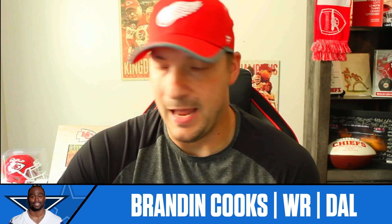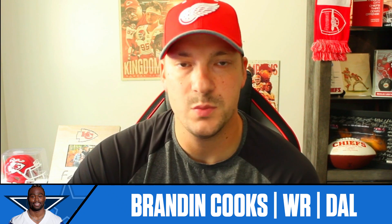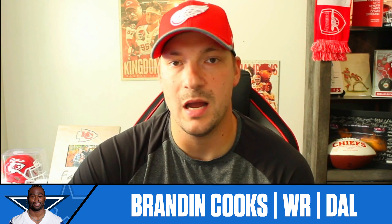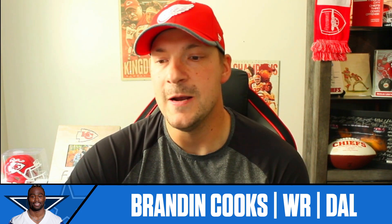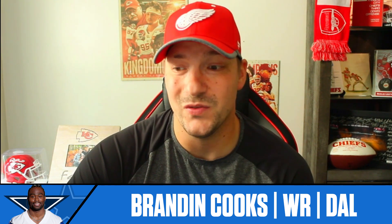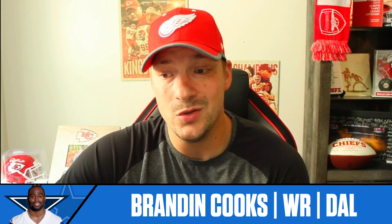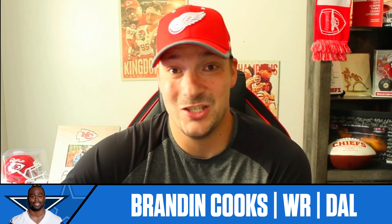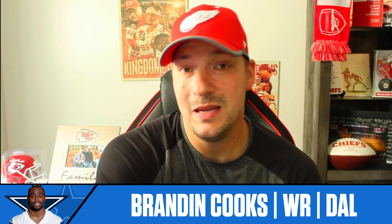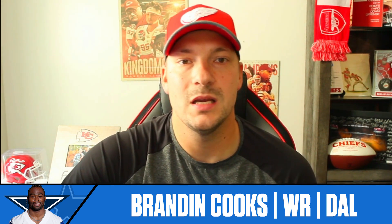My last pick this week is my long shot of the week: Brandon Cooks. He's ranked as wide receiver 59 on Football Guys Weekly Rankings. The reason he's a long shot is that this offense just has to open up, and he's one of the players who can absolutely do that for the Cowboys. He hasn't done much — only 19 targets on the season, nine catches for less than 100 yards. His average depth of target coming into Sunday Night Football was 8.2; his career average is 12.8. That has to change going forward.